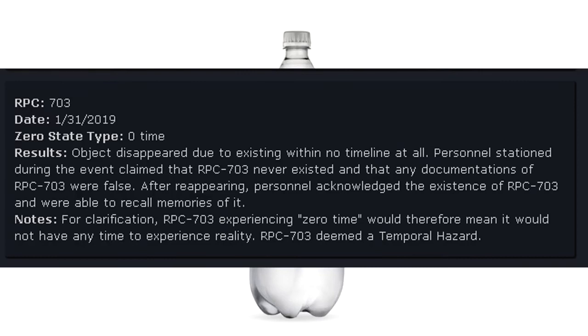RPC-703 Date: January 31, 2019. Zero state type: Zero time. Results: Object disappeared due to existing within no timeline at all. Personnel stationed during the event claimed that RPC-703 never existed and that any documentation of RPC-703 was false. After reappearing, personnel acknowledged the existence of RPC-703 and were able to recall memories of it. For clarification, RPC-703 experiencing zero time means it would not have any time to experience reality. RPC-703 deemed a temporal hazard.